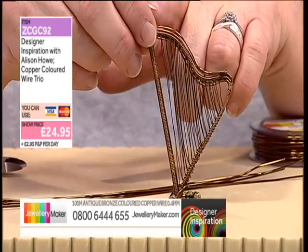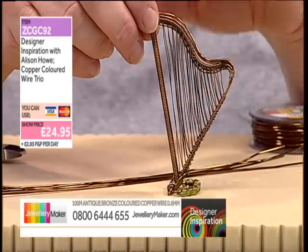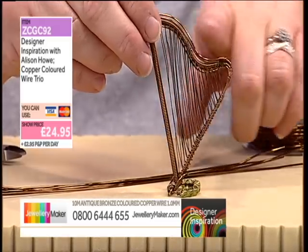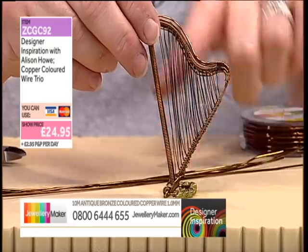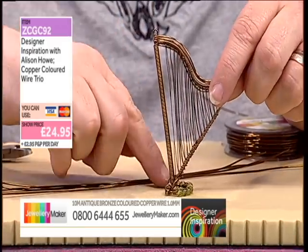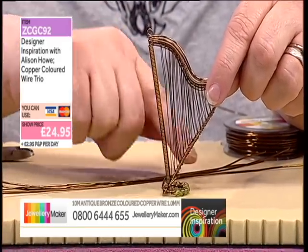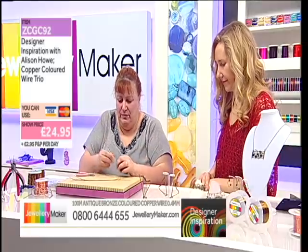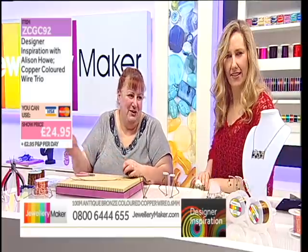I have no idea what you call the pieces of harps — the wiggly bit across the trough — I have no idea what they're called, do apologise. So you need five strands for that bit, one strand to go up the column, one to go across the bottom, and we'll do the little standy bit after. Someone will text us in and tell us the parts.